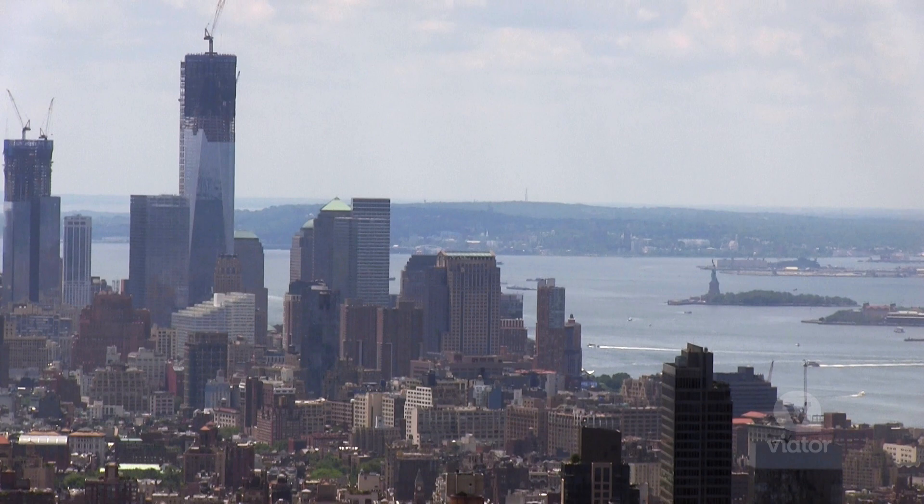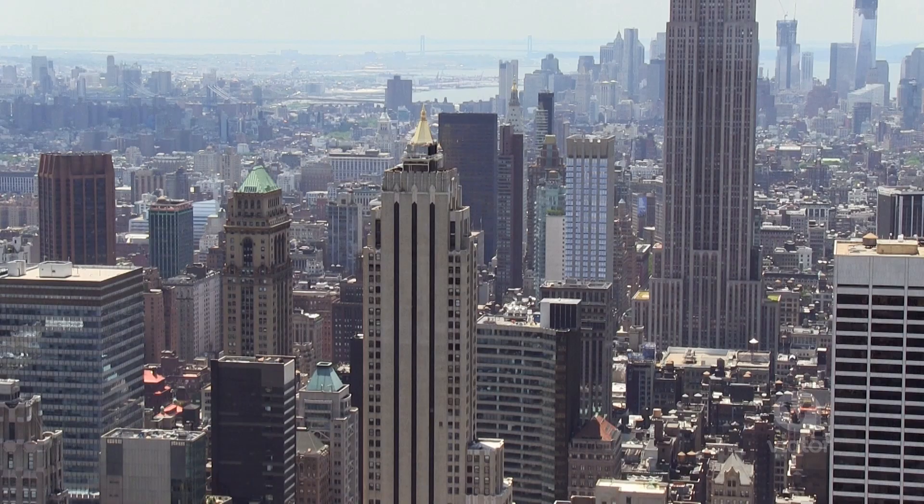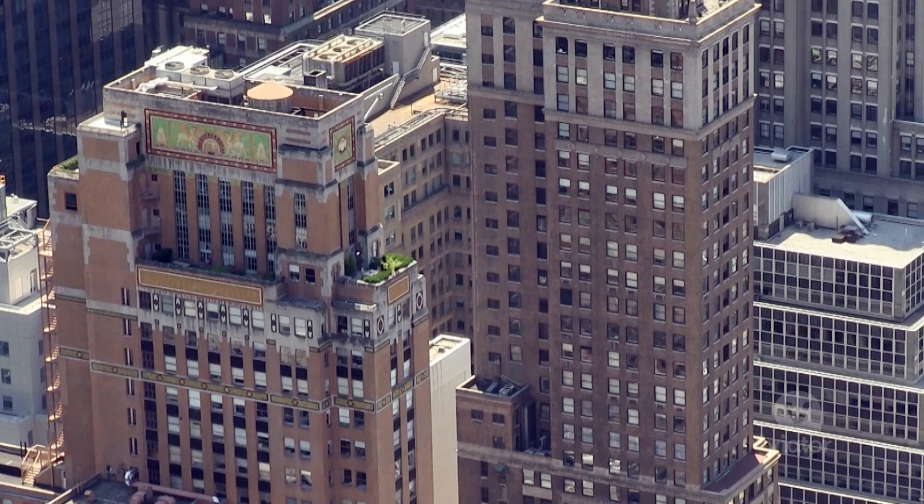I can see the Statue of Liberty — there she is. How cute. There are some apartments with little rooftop gardens.